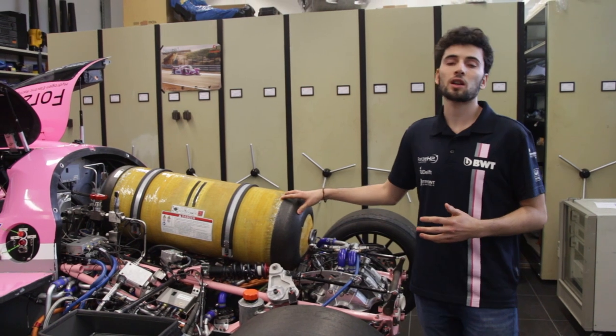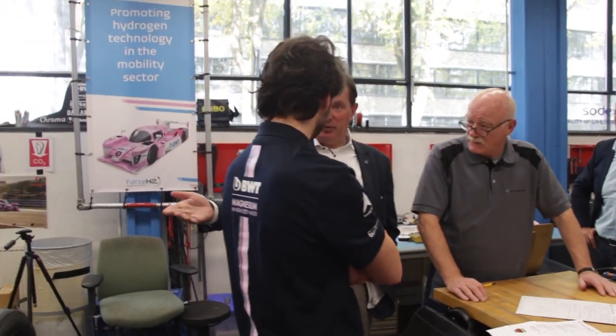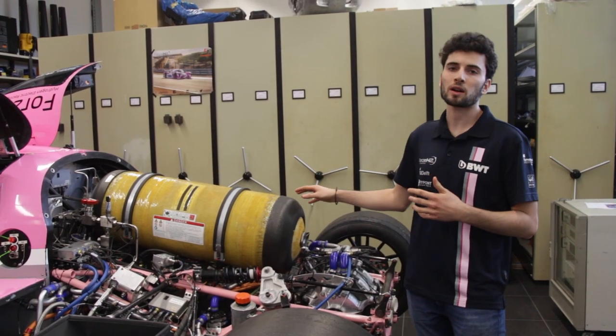In the eventuality of a hydrogen leak, we have hydrogen sensors provided by our partner New Cosmos. These hydrogen sensors are able to detect hydrogen leakages, and in the eventuality of this happening, the car is automatically shut down.